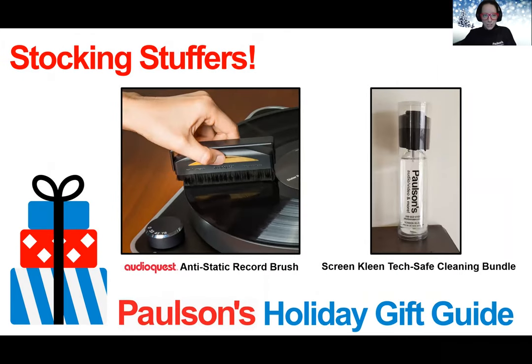We also have some fun stocking stuffers to share. The AudioQuest Record Brush is the classic trusted anti-static record brush that uses 1,116,000 highly conductive carbon fibers in two rows to gently reach into LP grooves, pulling out dust and dirt while eliminating annoying static.